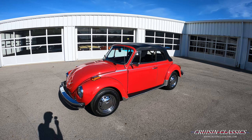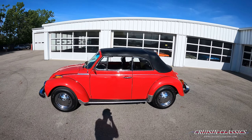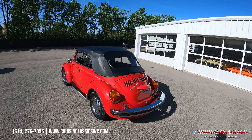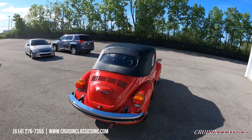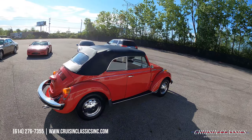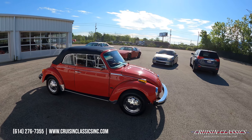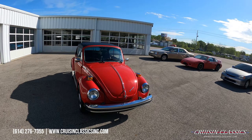Hey, what's going on guys, it is Seth here with the Cruising Classics YouTube channel, showcasing this 1977 Volkswagen Beetle we have for sale. Absolutely beautiful car, just got this one in here at our facility in Columbus, Ohio. Throughout this video, if you guys have any questions about this bug, feel free to give us a phone call at 614-276-7355. We'd be happy to answer any questions about the car, shipping, financing, whatever the case may be.